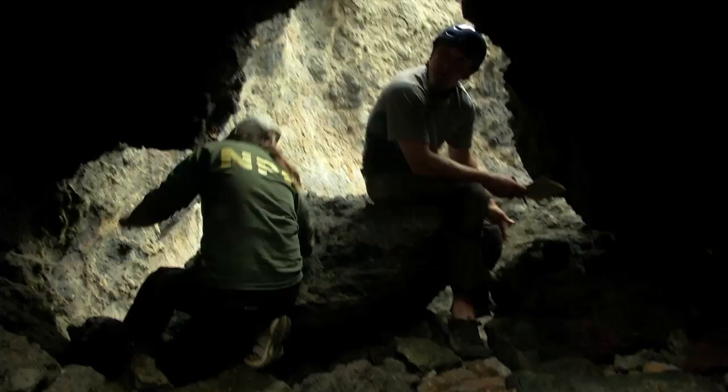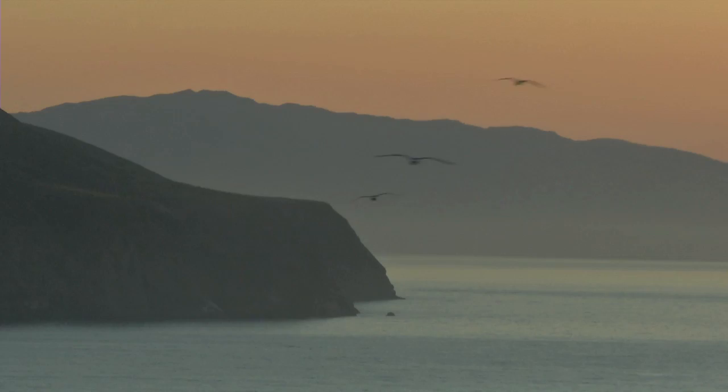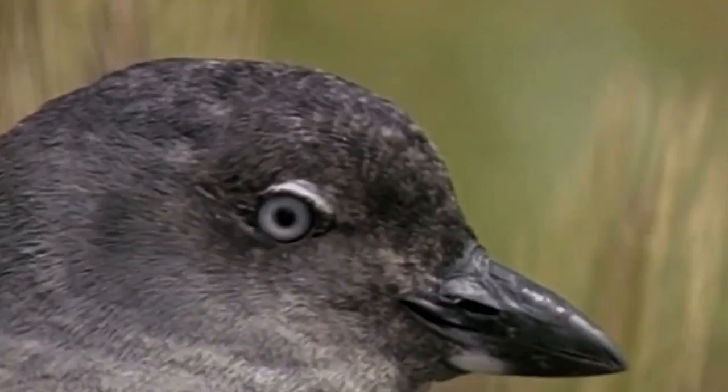Ten years after the initial eradication, the benefit of removing rats from the island becomes increasingly evident. It's only been ten years since we implemented the Anacapa project — in ecological time, it's just a drop in the bucket. But the changes that have been documented on the island are incredible. The seabirds are recovering. They're expanding outside of the sea caves. We're seeing them recolonize areas where they were never thought to be nesting when the rats were present.